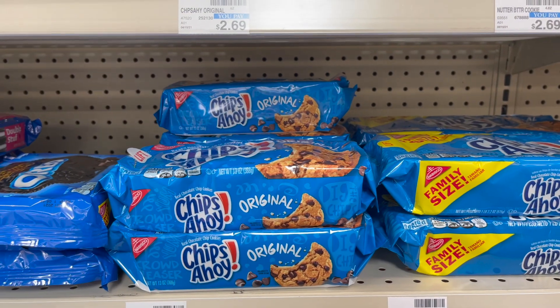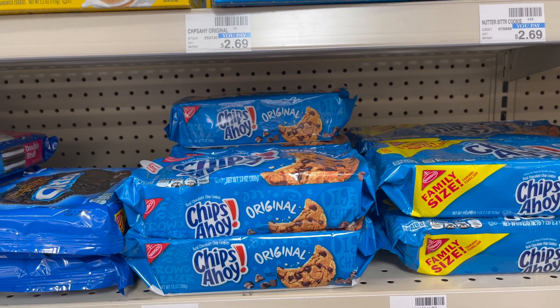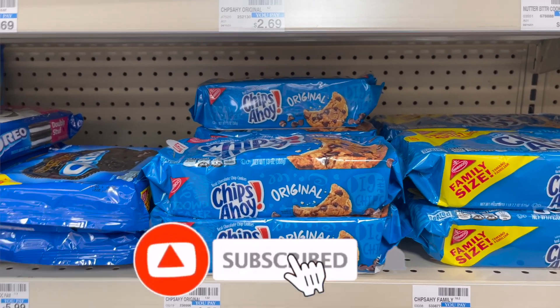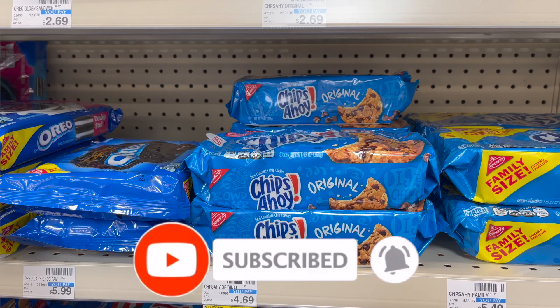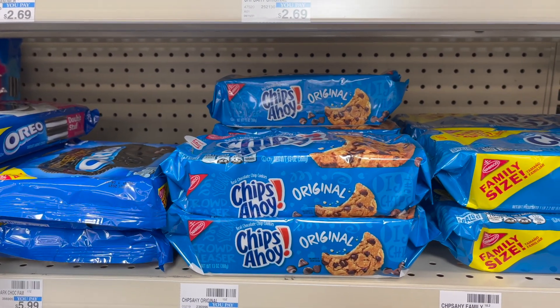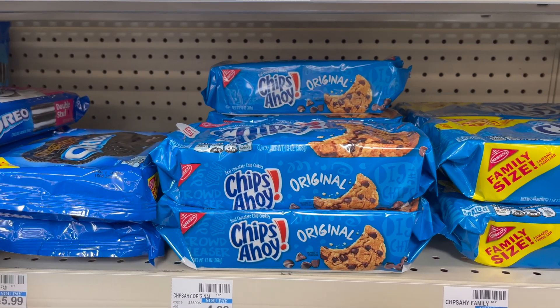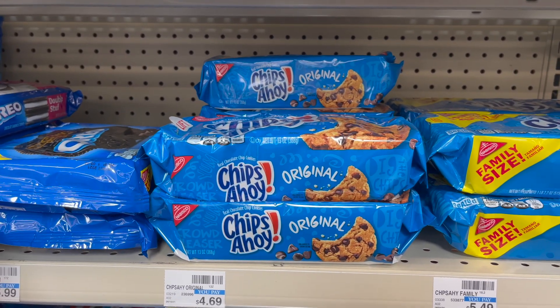We've got the Chips Ahoy cookie deal back again. They're going to be on sale two for $6.00. Buy two, get a $2.00 extra care buck. Use the $0.75 off two coupon that came in our SmartSource from 6/27. You pay $5.25 and get back $2.00 in extra care bucks, making your final cost $3.25.